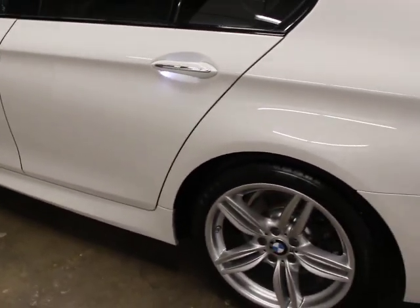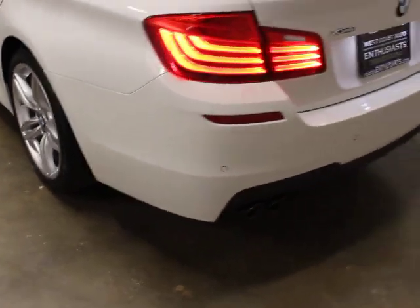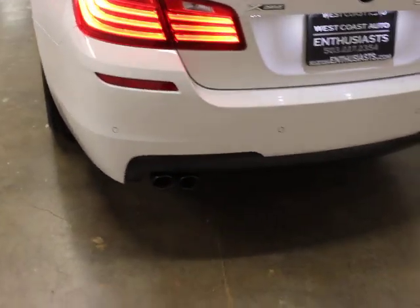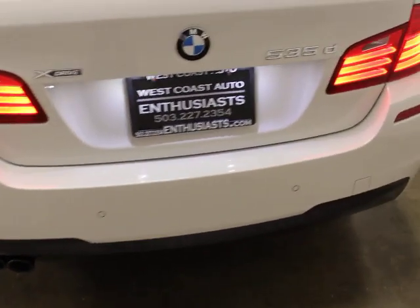You've got puddle lamps, ambient interior LED lights, and fully adaptive LED headlights. It's got a ton of gear on it — backup camera and surround view cameras. It is all-wheel drive and it is a diesel, so we like both of those things.